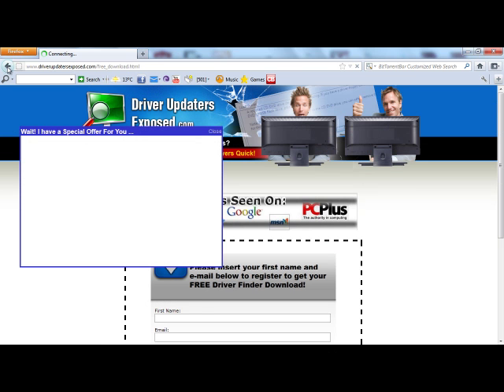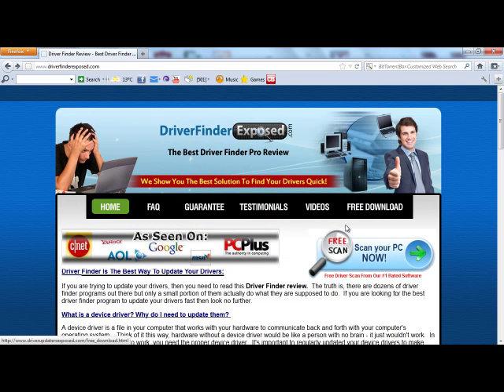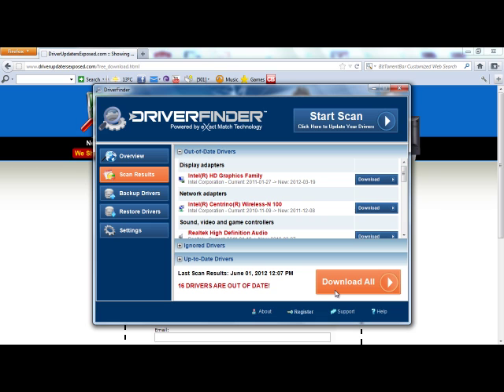If you want to get started, go to www.driverfinderexposed.com. Click free scan, scan your PC, and get the free download. I promise you this program is the real deal and it really does work well. Thanks a lot for watching this video. I hope you have a great day.